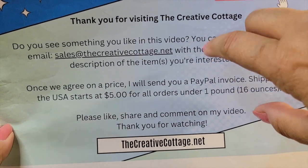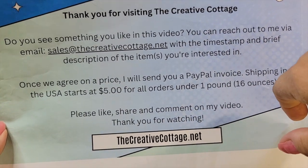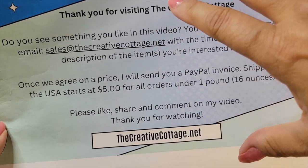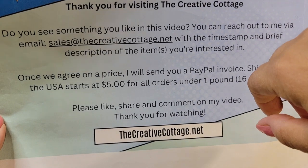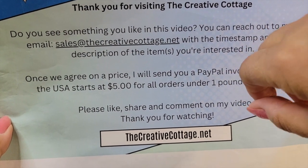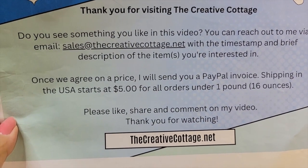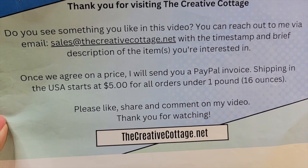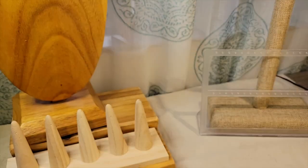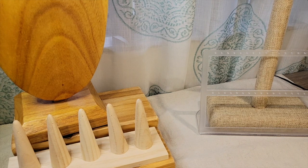Although I do list the majority of the stuff on my eBay store, I'm always open to offers. So if there's any piece you see that you're intrigued with in this or any of my videos, you can always reach out to me at sales at thecreativecottage.net. Just let me know which video you're watching, the timestamp of the item you're looking at, and a brief description. Chances are it's going to take me a couple of days to get this lot listed.